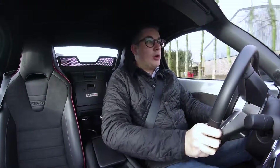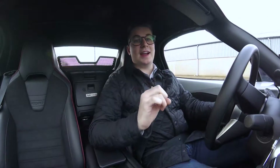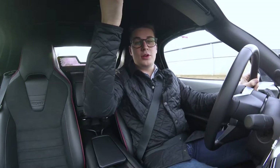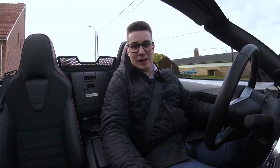Ik heb mijn jas nog aan, omdat één van de enorm leuke dingen in deze auto het dak is. Je kan het gewoon heel eenvoudig openen. Voilà, en je rijdt met het dak eraf.